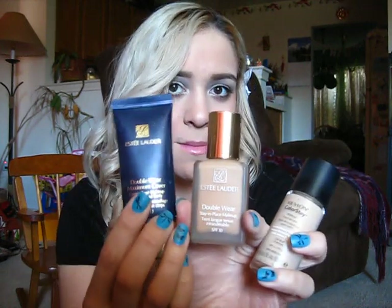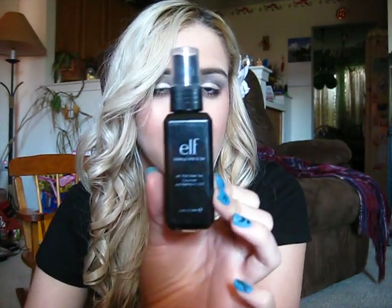I still love, for my foundations, Revlon Colorstay. I love Estee Lauder's Double Wear and Estee Lauder's Double Wear Maximum Cover. I actually mix this with Revlon Colorstay so it's not so thick, but it's still really heavy coverage — you can tell that you're wearing makeup. I also like this e.l.f. makeup mist. I actually spray this before and after I put on my makeup and it makes it stay a lot longer. That's why I use it in place of the primer.